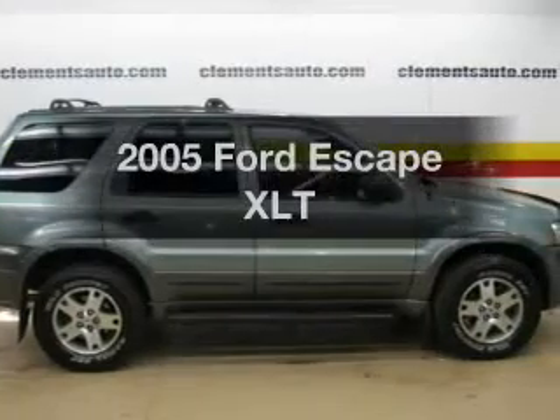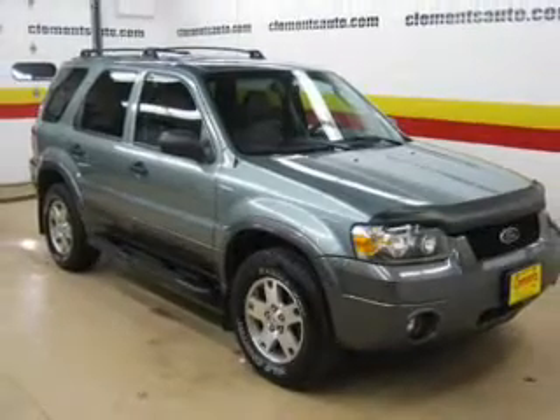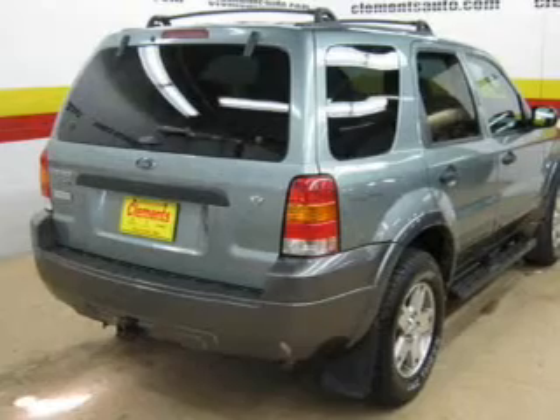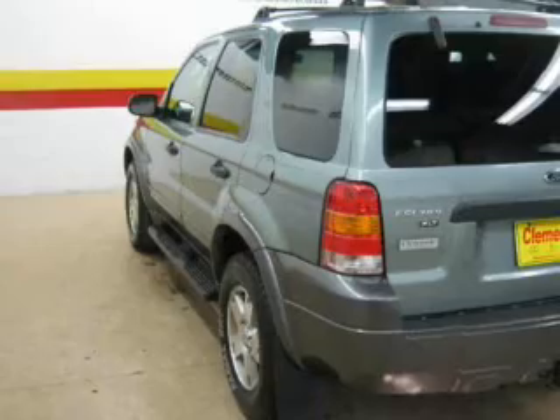Imagine yourself in this 2005 Ford Escape. If you're looking for an automobile with great attributes, look no further. The powertrain includes four-wheel drive with a reliable six-cylinder engine that responds smoothly to its automatic transmission. The anti-lock braking system will help deliver you safely to your destination.